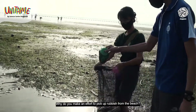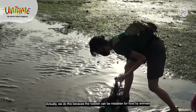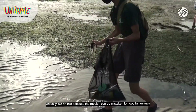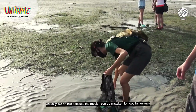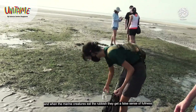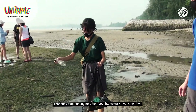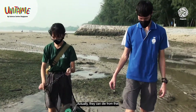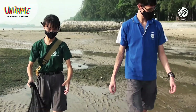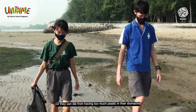Why do you make an effort to pick up rubbish from the beach? We do this because rubbish can be mistaken for food by animals. When marine creatures eat rubbish they get a false sense of wholeness, then stop hunting for other food that actually nourishes them — they can die from that, or from having too much plastic in their stomachs.